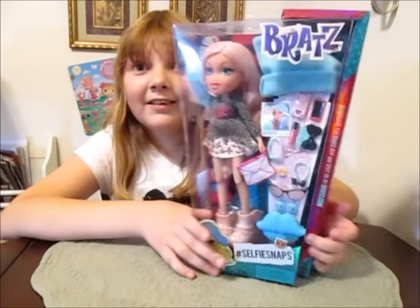This is our first Bratz doll, first 2015 Bratz doll — very exciting. It's the first review we're doing. And oh my gosh, we've been waiting for these. It feels like forever — almost two years.